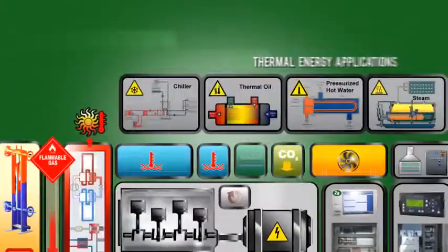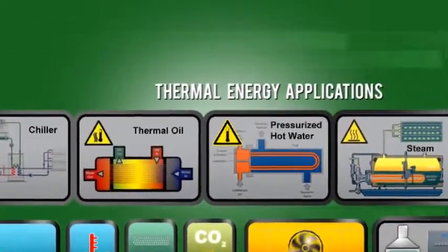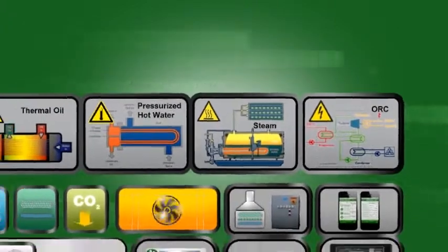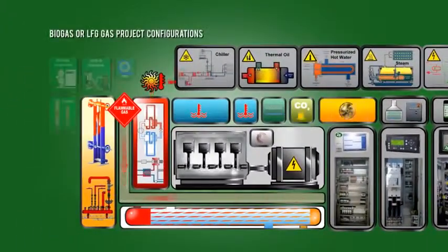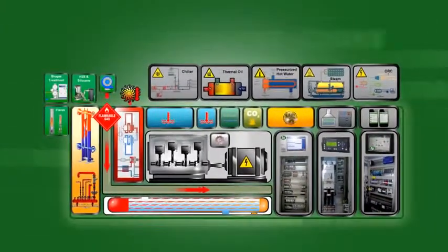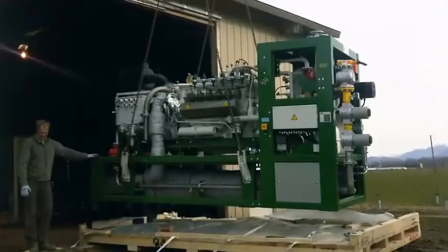These include chiller modules, thermal oil technologies, pressurized hot water systems, steam, and ORC systems. These compact, professionally engineered modules are manufactured on our production line and pass strict factory testing. 2G Synergy creates a genuine plug-and-play solution that, in less than one week, can be installed and commissioned at your location.